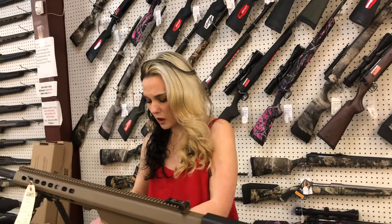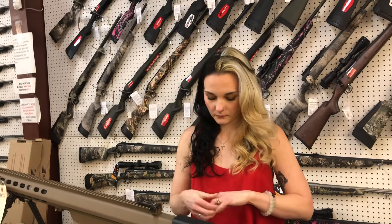Sig MPX in 9mm — upgraded flat trigger on this one, y'all. 1913 pic adapter on the back. We apologize — freight is here so we've got to open the door, give us one second.